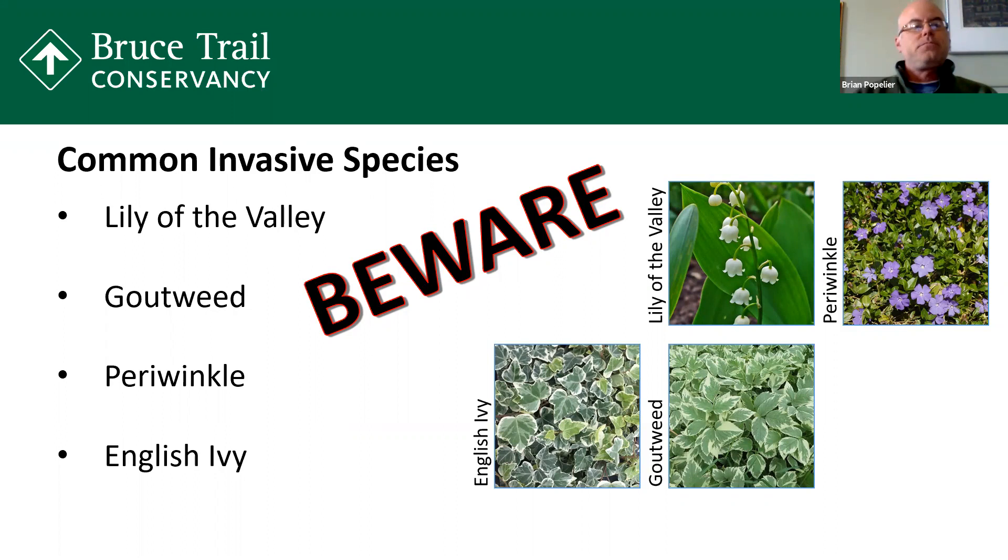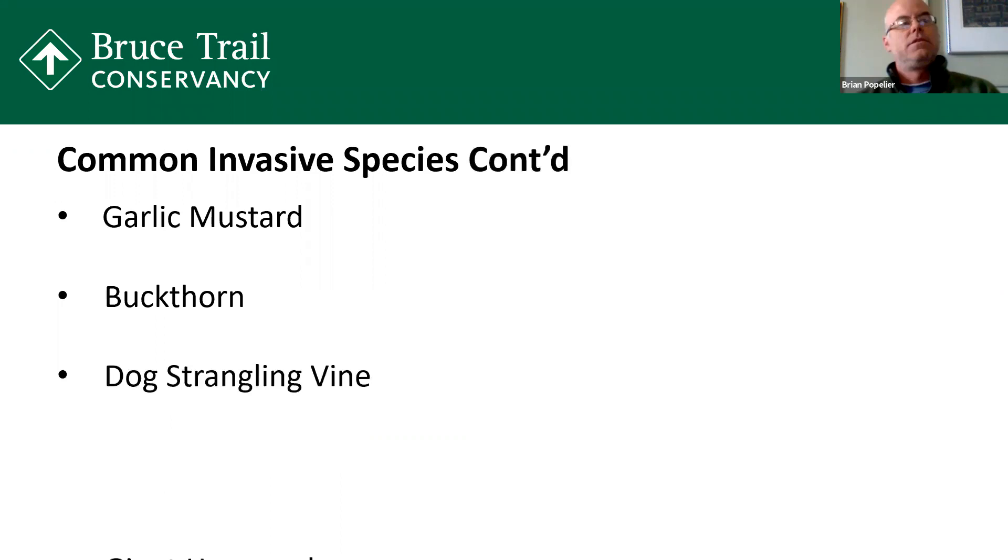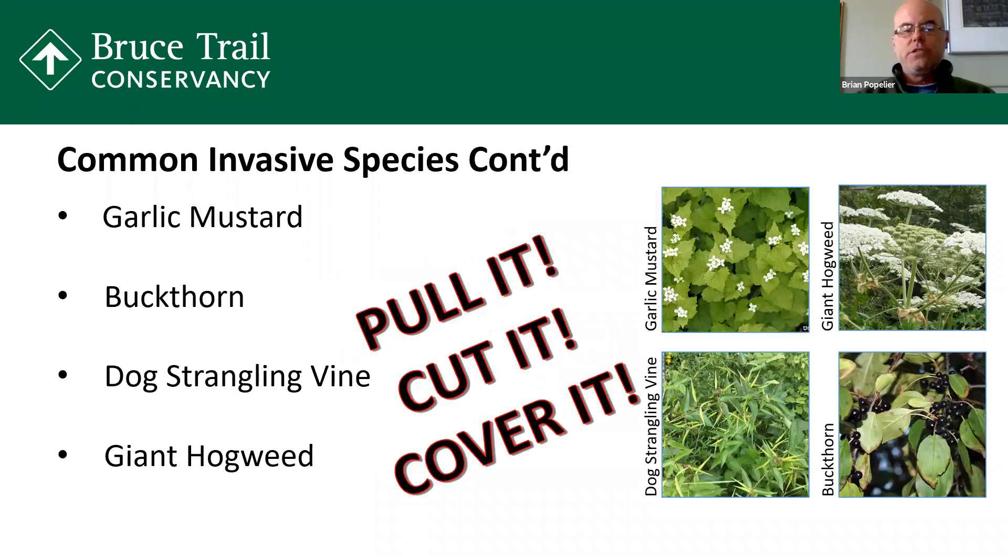Now we'll go on to some other common invasives. These four that you see in front of you are the ones that as an ecologist with the Bruce Trail, we really focus on getting rid of — these are the common ones we often see in our forests, on our BTC properties, in our wetlands, along our rivers. Under land stewardship, we focus on getting rid of these. We'll start with garlic mustard.